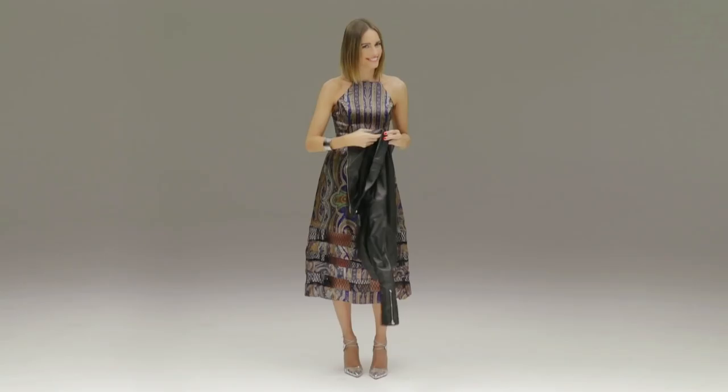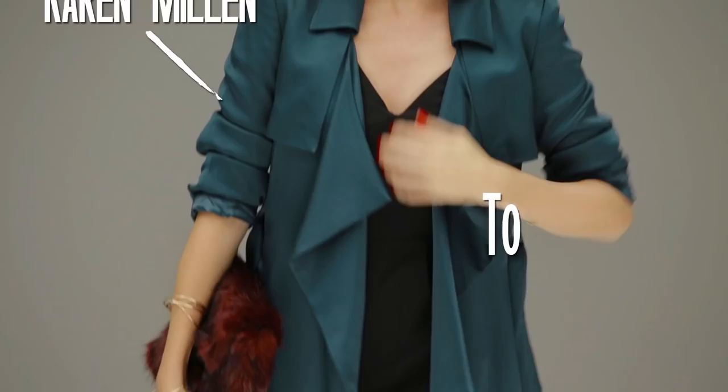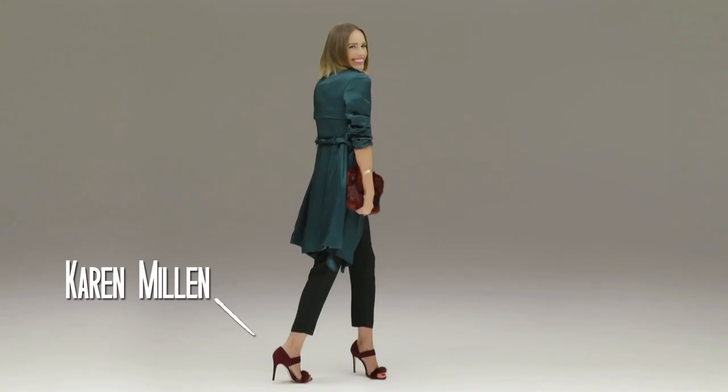Say bye bye to the LBD. This season is all about the LPD, the little printed dress. I love this one because it floats when I twirl, and how cool are the netting panels? It's all about little details like that making you stand out from the crowd. I added the biker jacket because I always need a balance between girly and not so girly. The leather one just tones things down a notch and keeps the look more versatile.